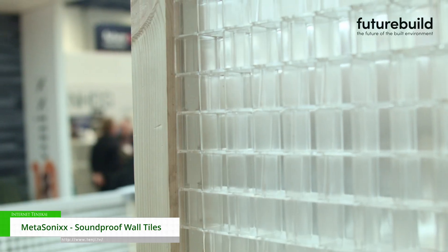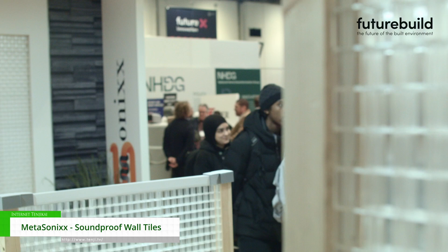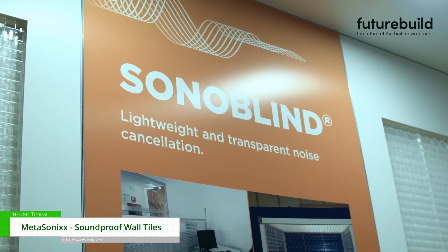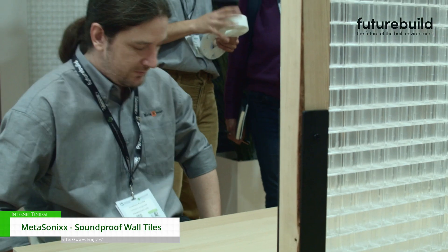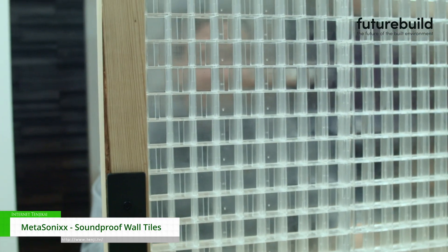Hi, my name's Mike. I'm here with the Metasonics team today demonstrating the sound control technology that is available to control noise in a whole variety of different environments. For example, if you're sitting at your desk and the guy across the way is making an almighty great racket, or he's on the phone or whatever, what you need is a screen that Metasonics can provide, which will significantly reduce that noise leak between two halves of the desk.